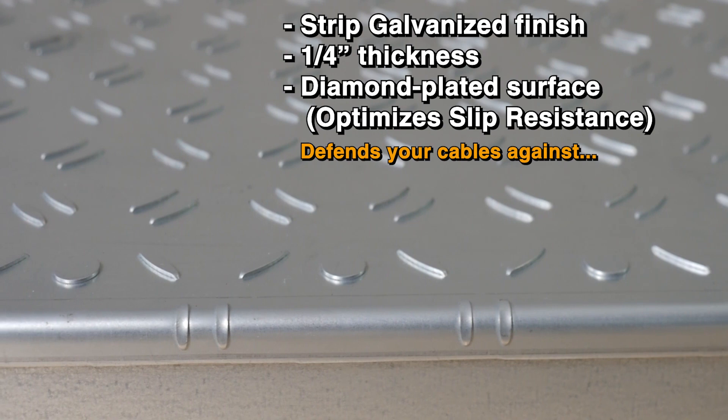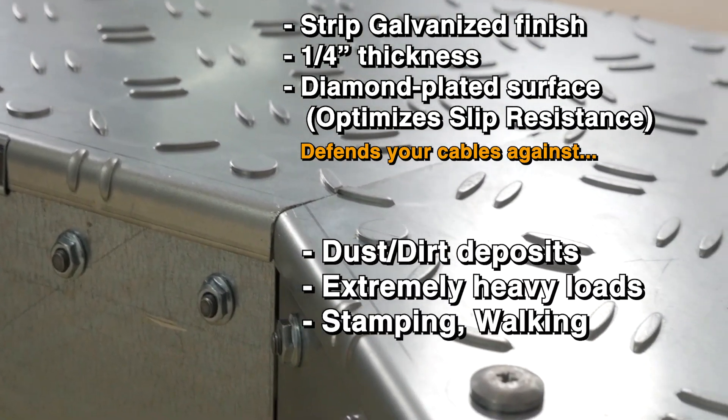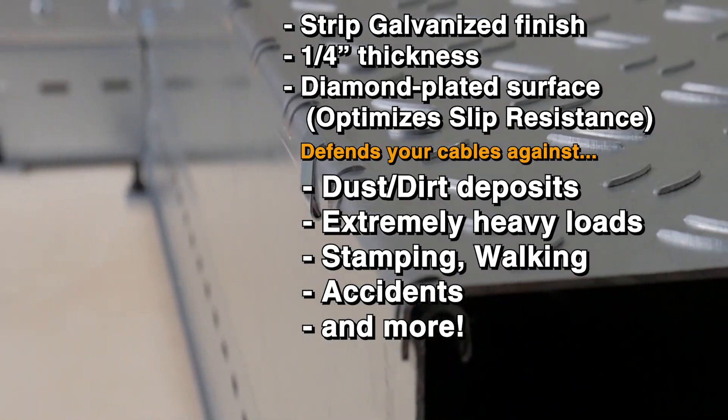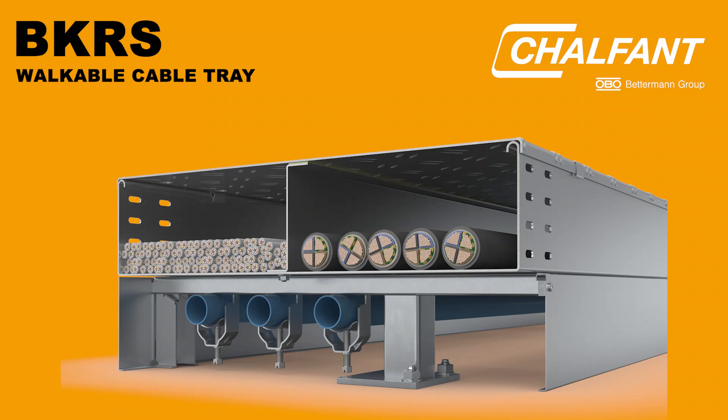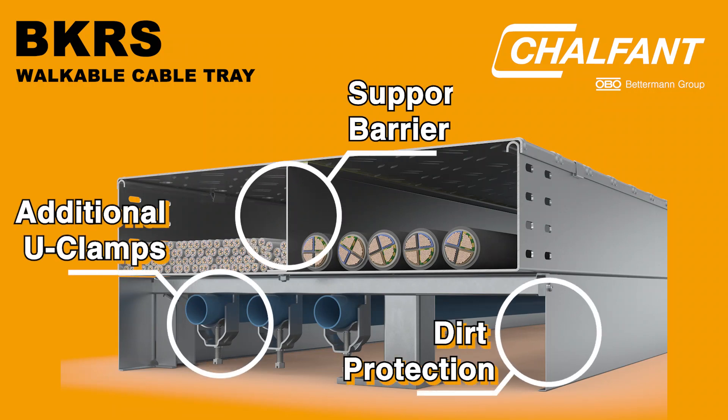These ensure your cables get the best defense from dust, extremely heavy loads, stamping, walking, accidents, and more in your workplace. The design also enables additional mounting space for U-clamps, dirt protection, and barrier strips.